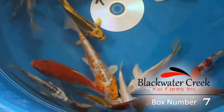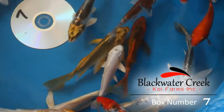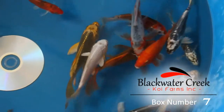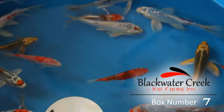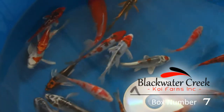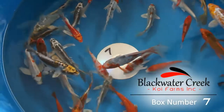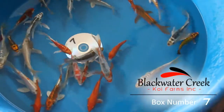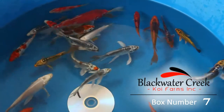Box number 7 has some very special fish, including this orange and white Harawaki Deutz, as well as a nice Asagi butterfly, and the highly sought after Sapphire Koi in butterfly, as well as a nice Yamatanishki, another Harawaki butterfly — really a great mix of standard and butterflies with lots of metallics. This truly is a special box.